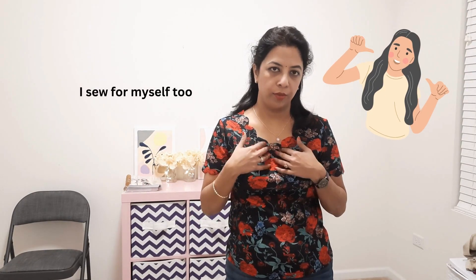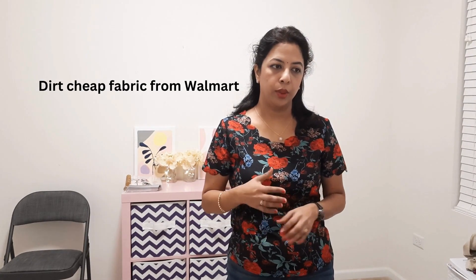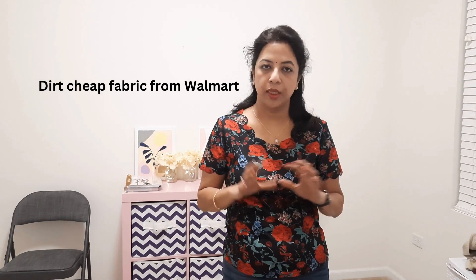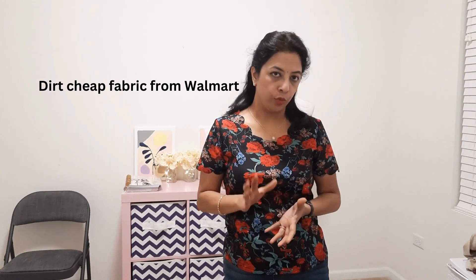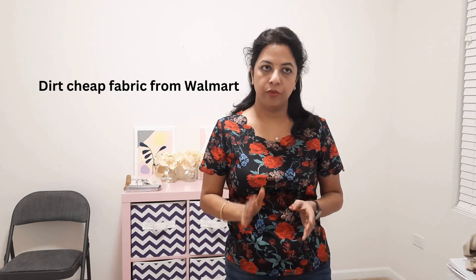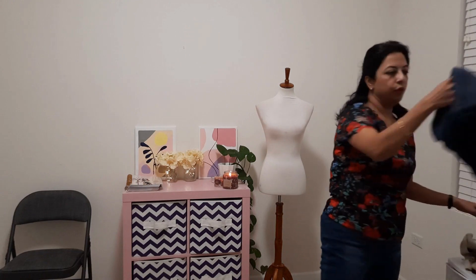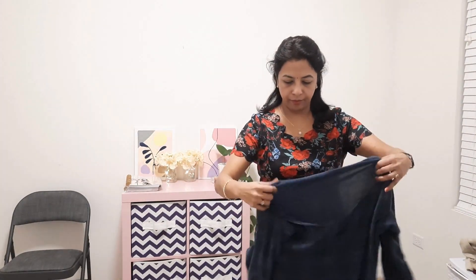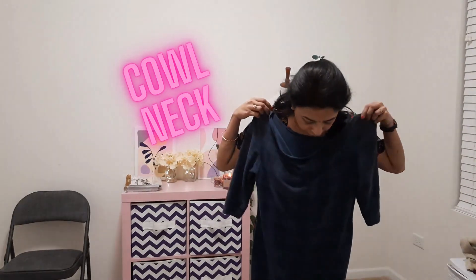Apart from clients sending me fabrics to sew, I also do some myself. Recently I've been trying a lot to work with knit fabrics or jersey fabrics. I went to Walmart and picked some cut-out fabric remnants — I got four bundles and made three of them already. They were dirt cheap, like three yards for four dollars. This is the pattern I used — I made cowl neck dresses, and I really love them.